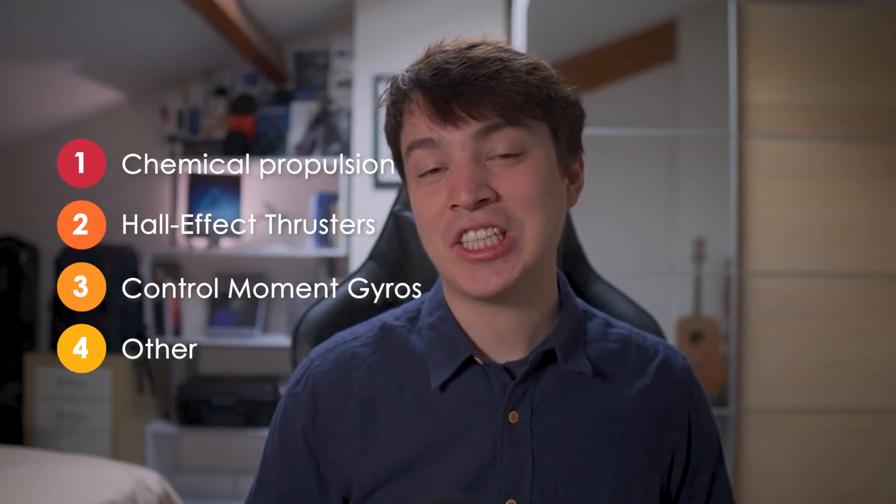So the question that we're asking ourselves today is: what are the mechanisms and actuators that enable the Chinese space station, and more specifically the Tianhe core module, to control its position and attitude, and basically just get around in space? The answer will be that there are notably four ways that the Chinese space station does this, and we are going to cover them all.